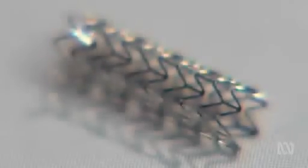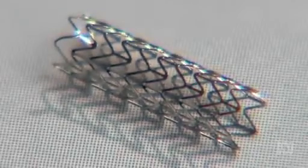Without medication like aspirin to thin the blood, lethal clots collect around the stent itself. The clotting can be catastrophic and lead to sudden and total loss of blood supply to the heart, causing a heart attack. That can be fatal.